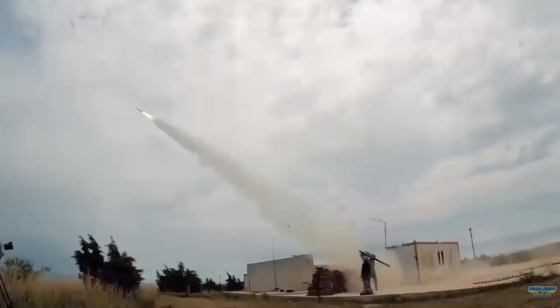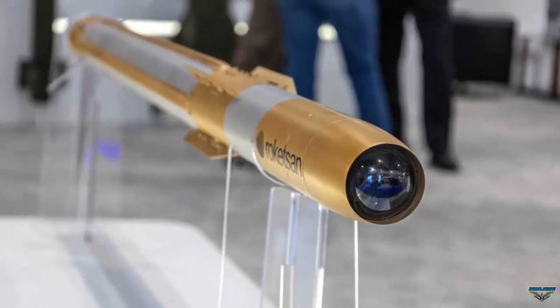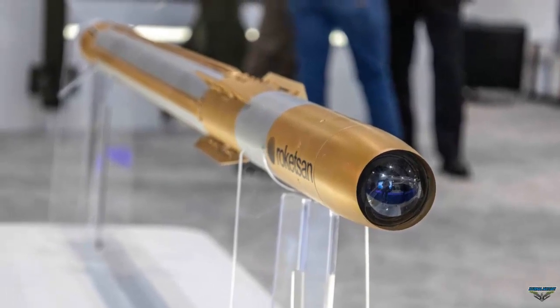Our Sungur missile is our solution to the very low altitude part of our layered air defense system. In this sense, we think that both of our products will gain great importance in the coming period.